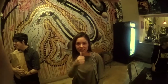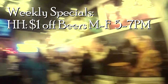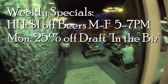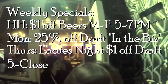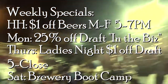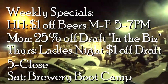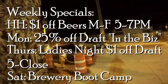So if you're digging what these guys are brewing, they have four weekly specials you can definitely take advantage of. Happy Hour is $1 off beers Monday through Friday, 5 to 7. Monday's is 25% off drafts for industry folks. Thursday's is ladies night with $1 off drafts from 5 to close. And Saturday is, get this, Brewery Boot Camp — where beer lovers who like to work out can take a class and replenish their carbs at the end with a free beer.